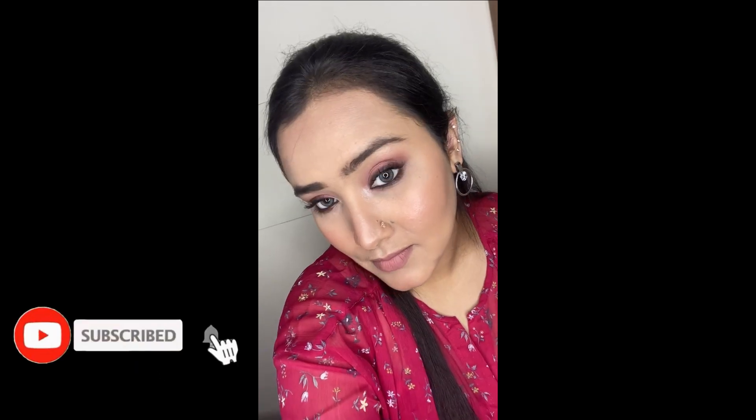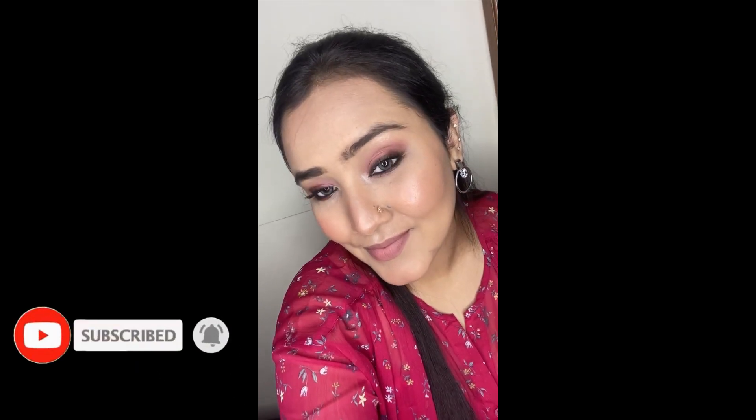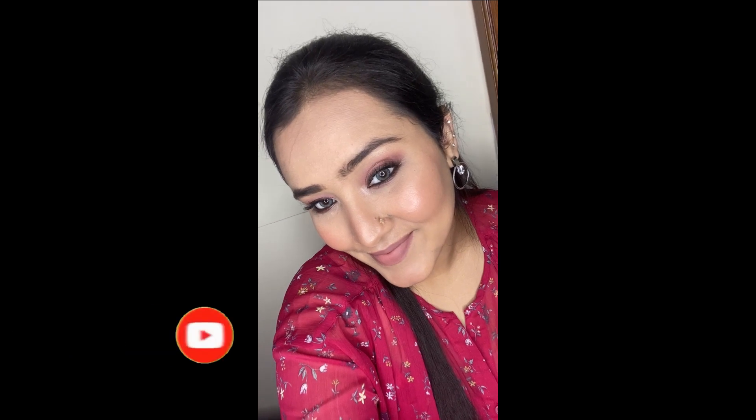Hi guys, welcome back to my channel. In today's video I'll be doing this very beautiful berry pink smoky eye makeup look. I just wanted to show you how you can make your dress look different by just changing the makeup and accessories. This is the dress I had worn for my birthday in September, and by adding some more makeup and accessories to the same dress it can literally change the entire look. I hope you guys enjoy — please like, share, subscribe, and let's get started!